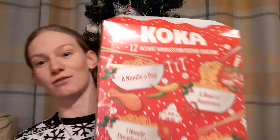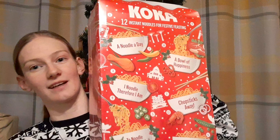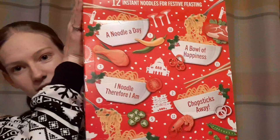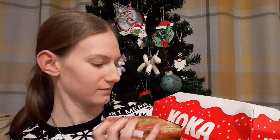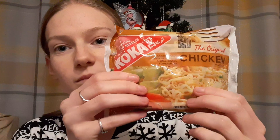The first one I have is something completely different — never seen one of these before, this is the first year that this has come out. It's a noodle pot advent calendar. I really like my noodle pots so I thought yeah, I'll treat myself for Christmas and Vlogmas because it's something different. Day one is just a normal chicken flavour one. I think I've had some of these before but I'm not sure I've had the plain chicken one so that'll be exciting to try.